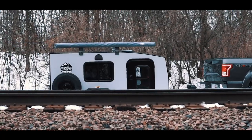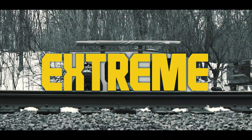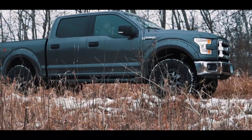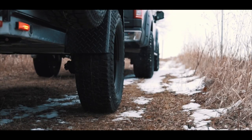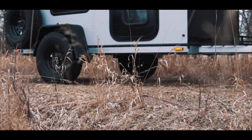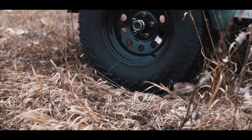For those looking for that extreme adventure, introducing the All-Terrain Upgrade Package. This package includes everything that you will need to conquer that rugged, jagged, off-road terrain keeping you from that perfect spot.